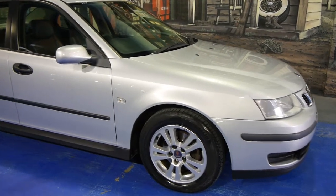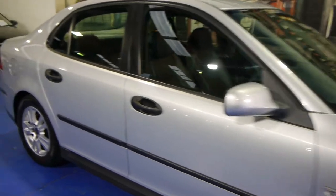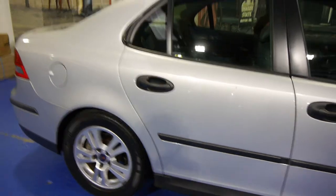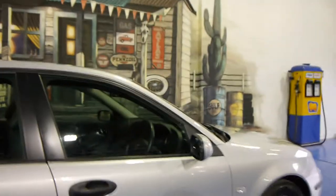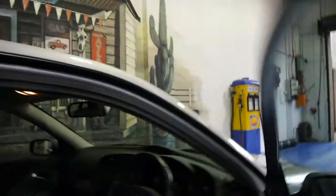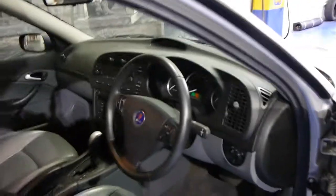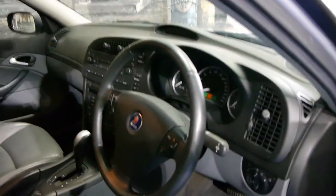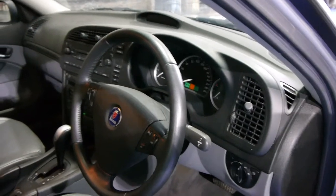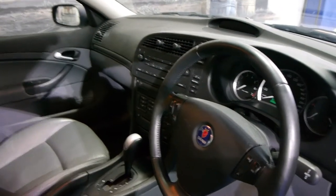Today we have for you a 2006 Saab 9.3 linear sedan. It's in very good condition, travelled just 76,000 kilometres, and it's got a very good service history from new. In fact, it's been going back to the same service centre since it's done 5,000 k's, so it's only been to the one place from basically brand new, which is fantastic. For a Saab 9.3 from 2006, it's in excellent condition.